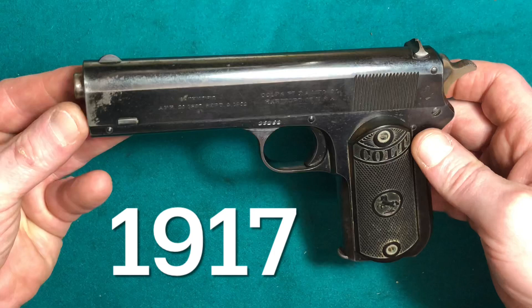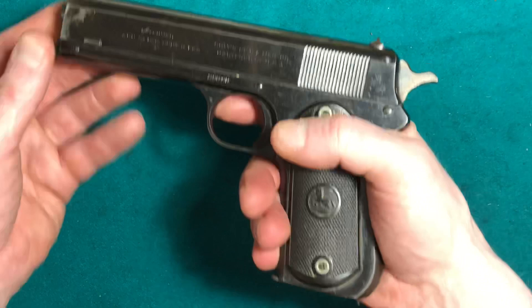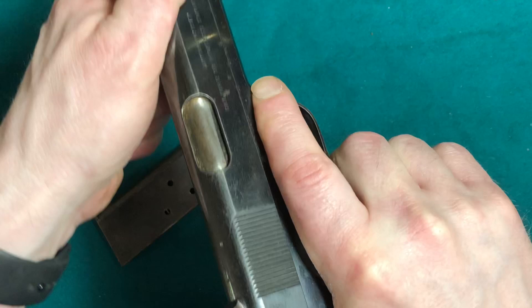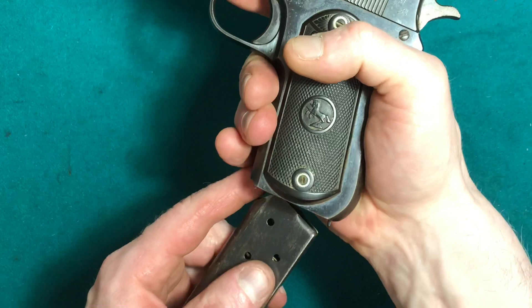It's got a bottom magazine release, chambered in .38 auto, functions very well. The customer brought us this pistol.